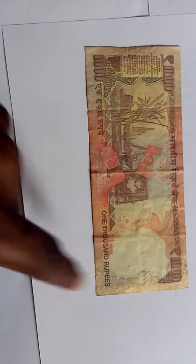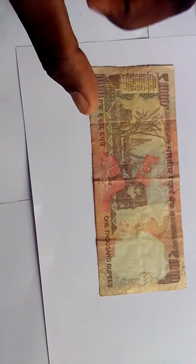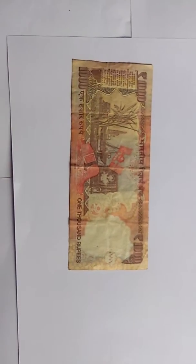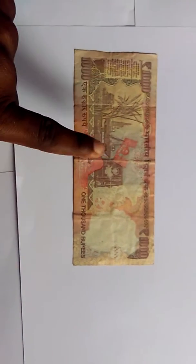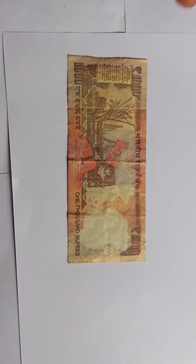There are many more designs on the back, along with the rupee symbol and 'rupees thousand' printed again. This note was in circulation from the year 2000 until November 2016, so it is a demonetized note. It was the biggest denomination of the Indian rupee until 2016.